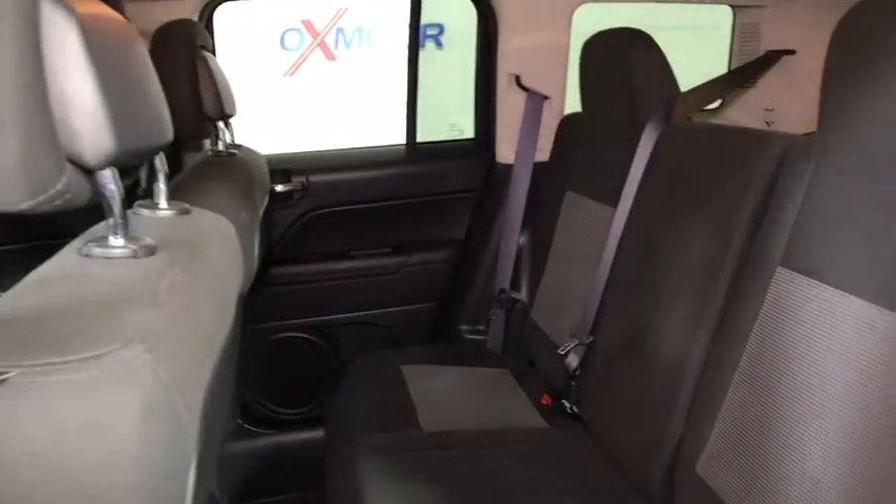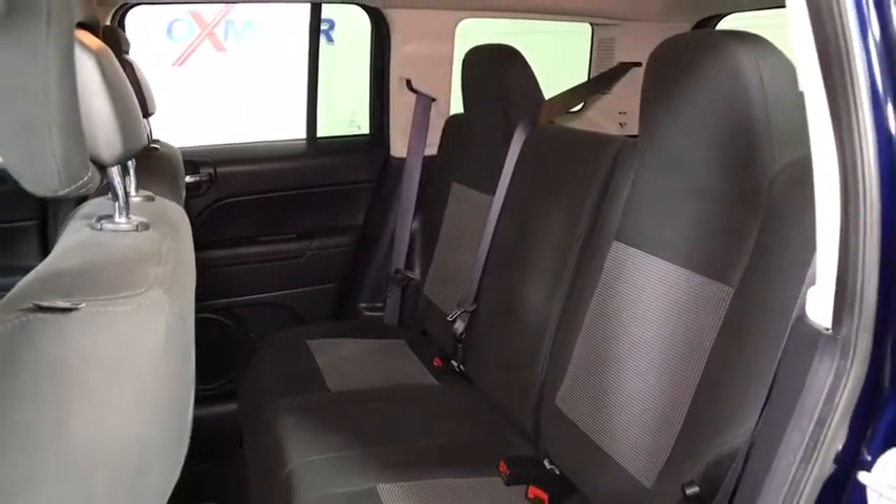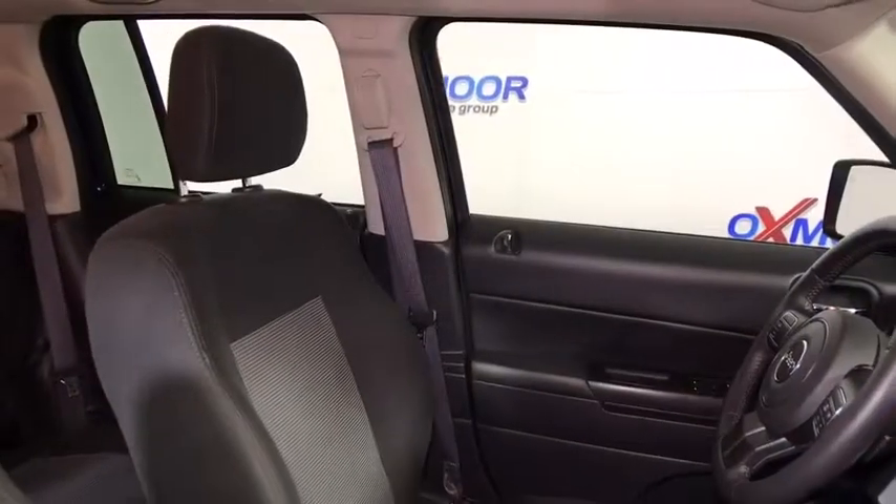Heated front seats, remote keyless entry, brake assist, tachometer, panic alarm, tilt steering wheel, front bucket seats, front reading lamps.